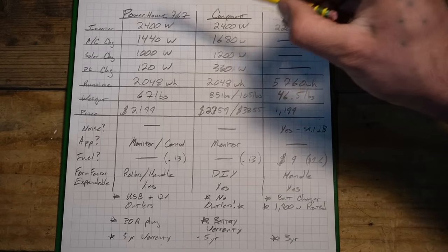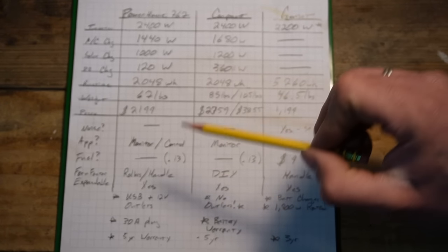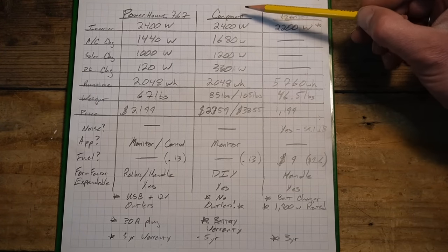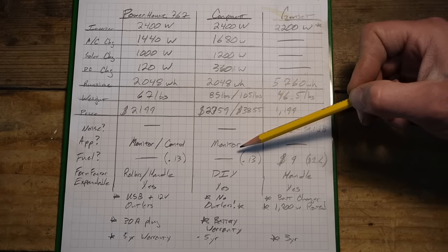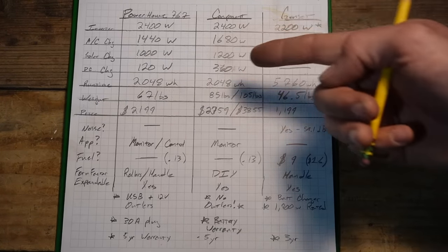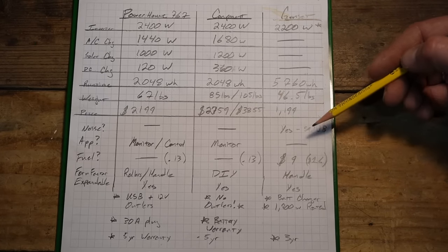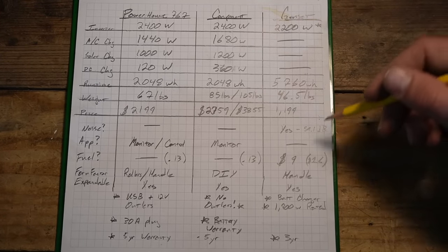On app and connectivity: the Anker Powerhouse 767 lets you monitor and control the unit via Bluetooth — turn it on and off, toggle the light, all from the app, which is more handy than you'd expect. The Victron system allows Bluetooth monitoring and some control of the charge controller, but controlling loads and outputs in day-to-day use isn't really supported. The Honda has none of this; if you want it on or off, you have to physically go to the unit.